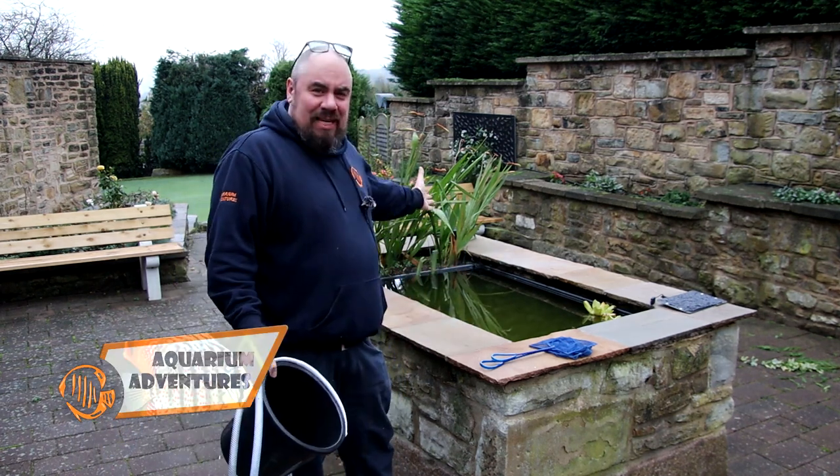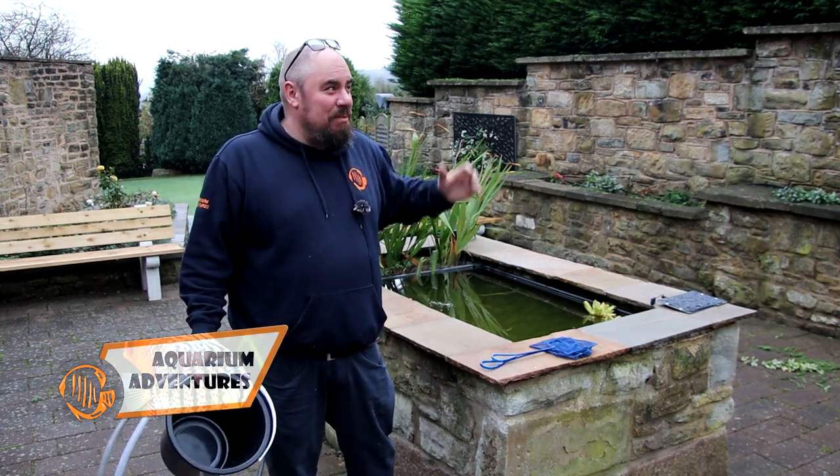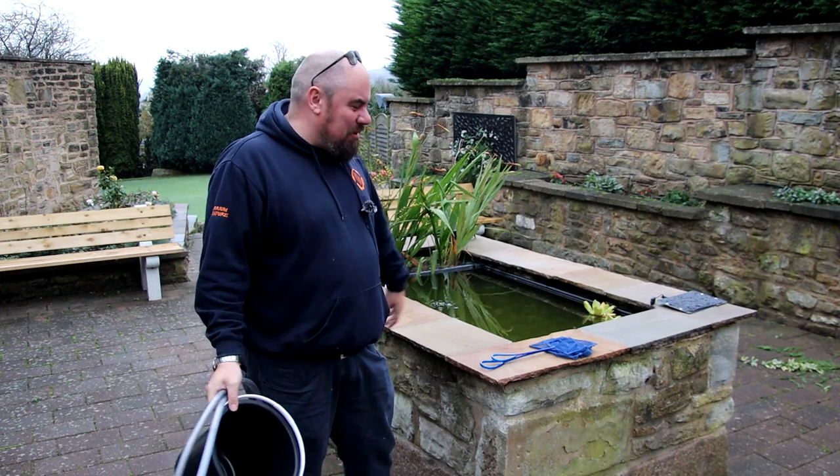Hello everybody, welcome back to the channel, nice to see you again. We're out in the pond, as you can see it's a bit gloomy — horrible day.